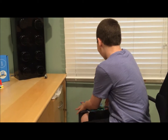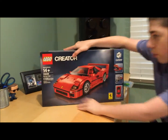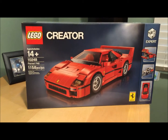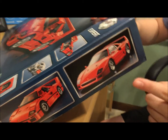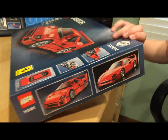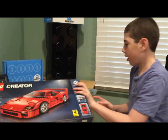I got the set today since we are VIPs, and I got some other stuff with it too. First I got this, which is awesome — the Ferrari F40. It's really nice, and if you see the car right there, that's the real car, that's the LEGO car, and they look so similar. I think LEGO did a great job on the set. I'm so excited to build this, it looks great.